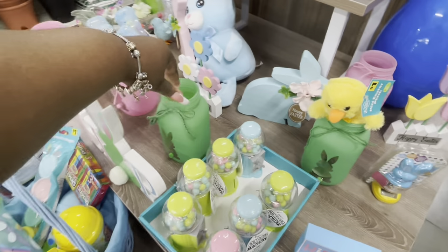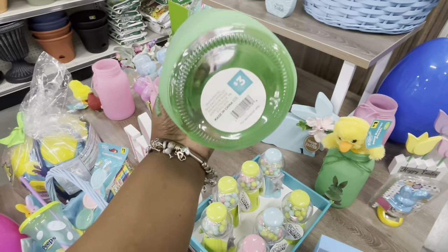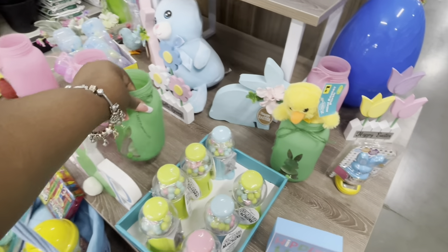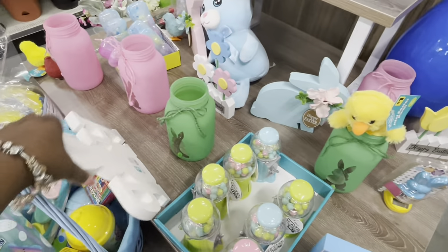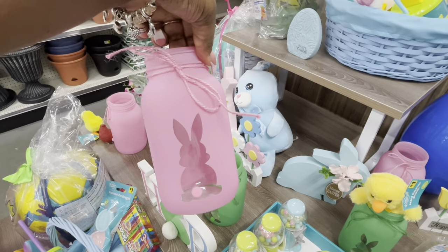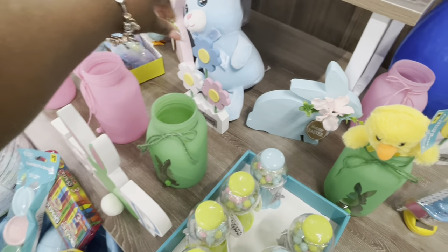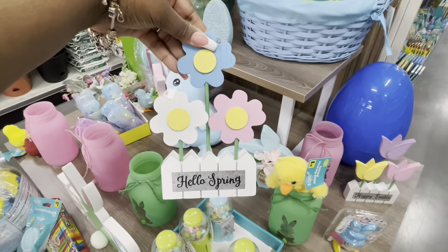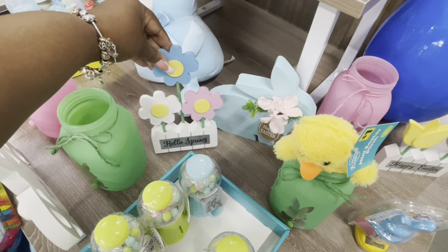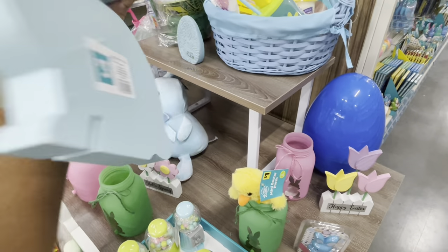This is five dollars and they have it in some more different colors. These mason jars are the cutest — they're three dollars. I see them in green and pink. 'Hello Spring' with the three flowers together is three dollars. 'Happy Easter' signs are three dollars.